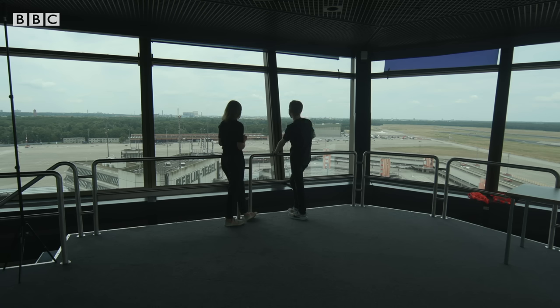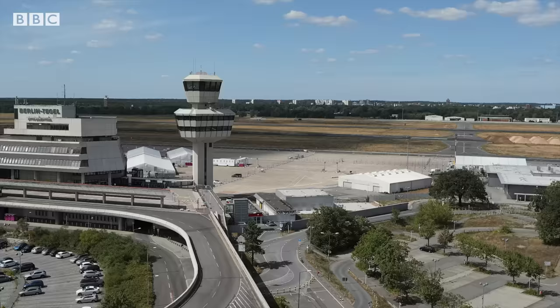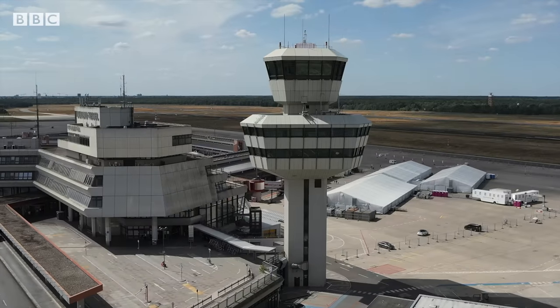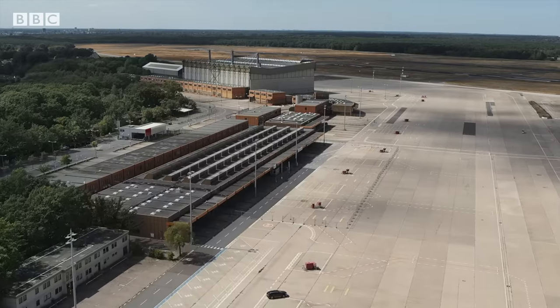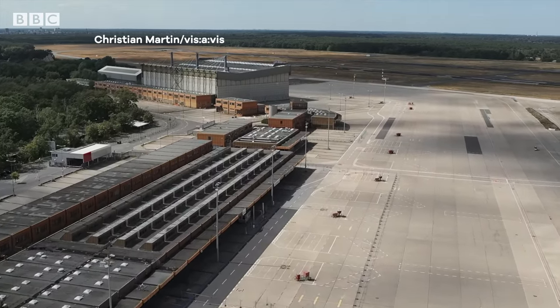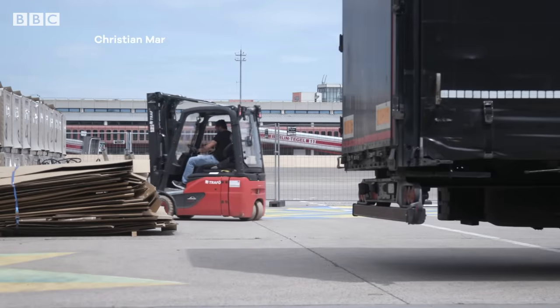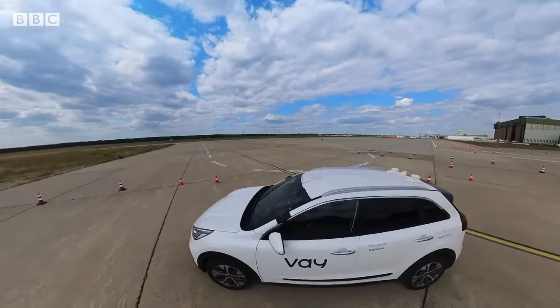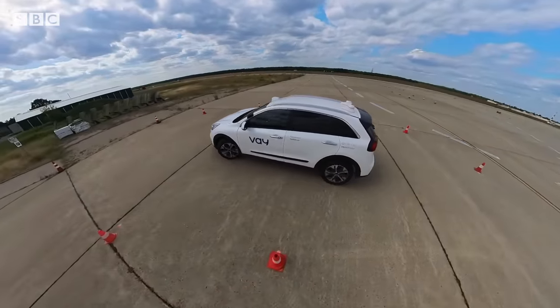Where better to start a tour than the highest spot? From up here we can see really well the former orange cargo halls and the former workshops, where there is already a first community of startups. They do autonomous driving and all sorts of urban tech innovations, really giving this space a sense of what it feels like when there's a community here.